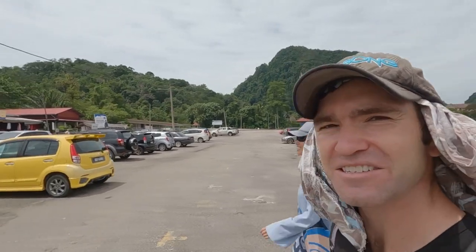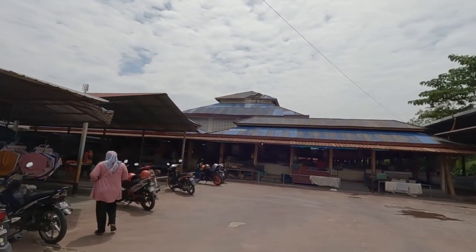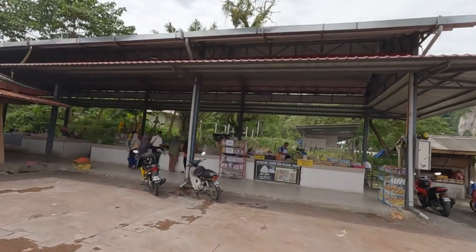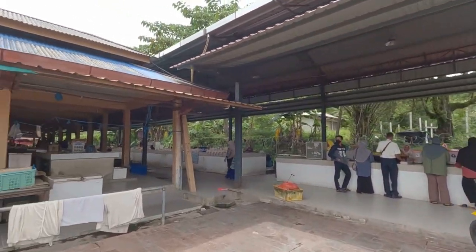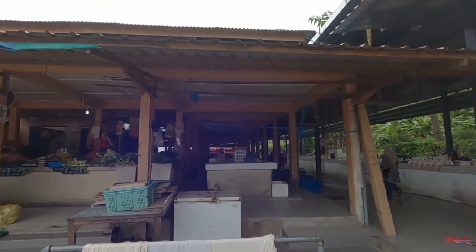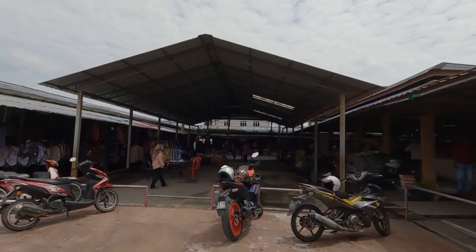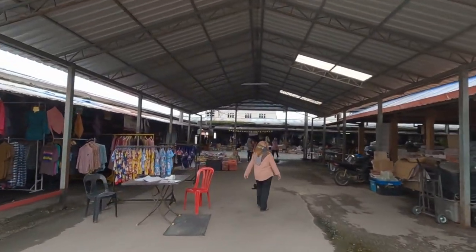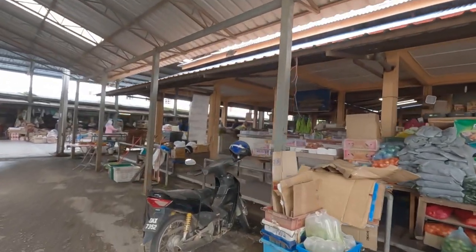It looks like we're coming to a market — let's check this out. There's a lot of clothes here, and it looks like there's a fruit and vegetable market as well. On the side you've got some takeaway food. Carapok is a very popular local dish from the state of Kelantan. Just having a look through the markets — oh, fresh fruit and veggies!